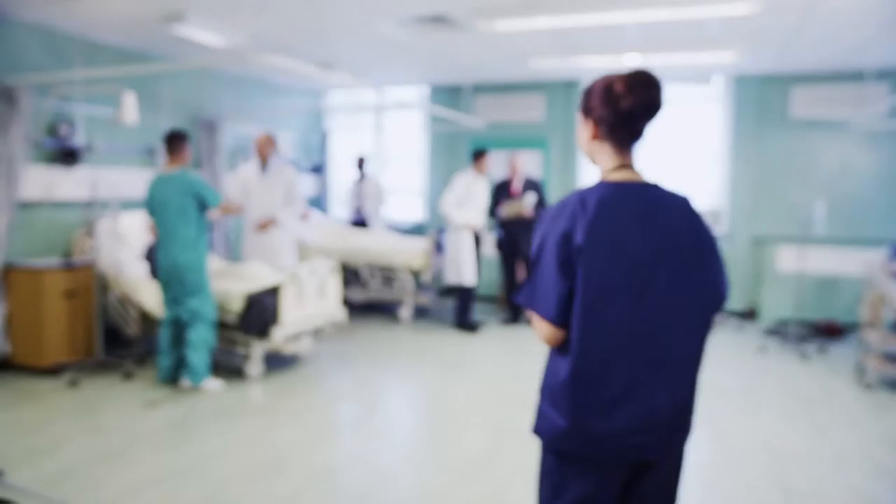Our mission is to exceed expectations, not only for our patients, our healthcare team, and also our community. We call it the Henry Mayo way.